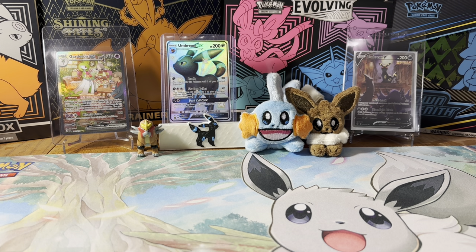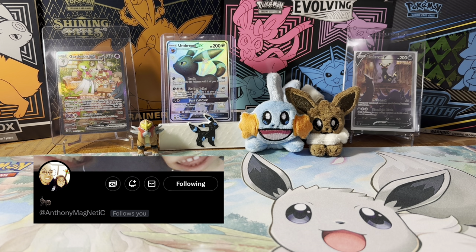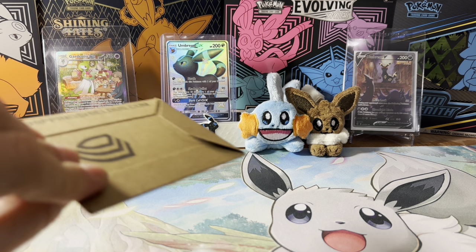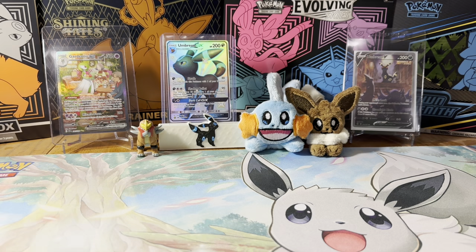We do have a little bit of mail today — mostly trades, with a couple of purchases, which we'll get into right now. This first one is from Anthony.